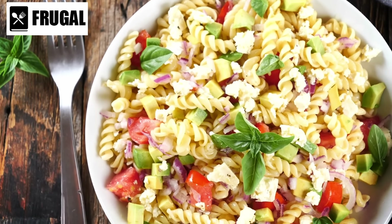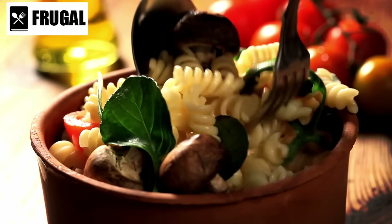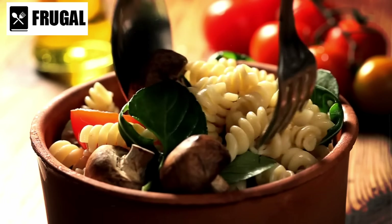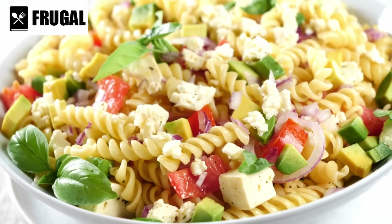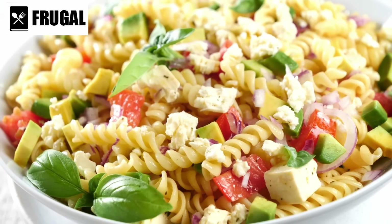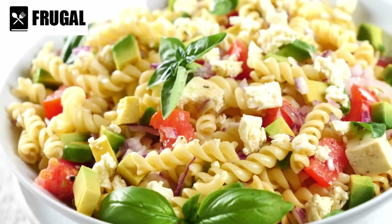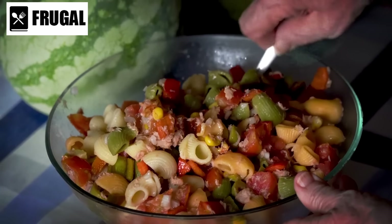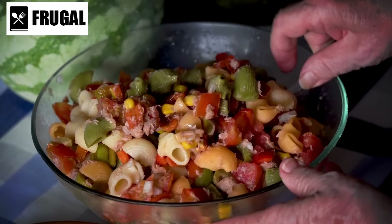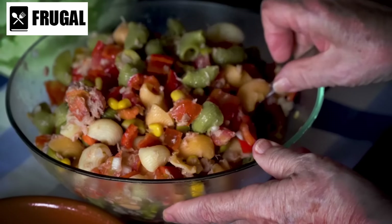Number eight: pasta salad mix. Pasta salad mix offers a convenient solution for those seeking a quick and satisfying meal option. These prepackaged mixes typically contain pasta, seasoning packets, and sometimes additional ingredients like dehydrated vegetables or protein. While they may seem like a simple convenience food, pasta salad mixes can actually be quite versatile and nutritious when prepared with care.